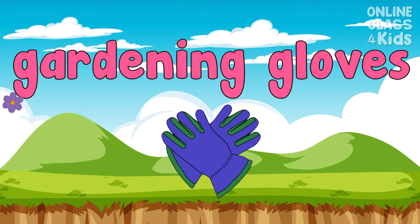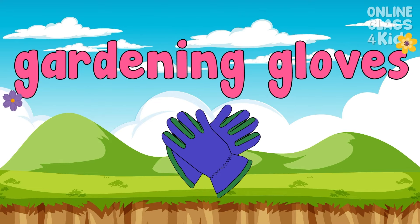When working in the garden, these gardening gloves are worn for safety. Gardening gloves. Say, gardening gloves.